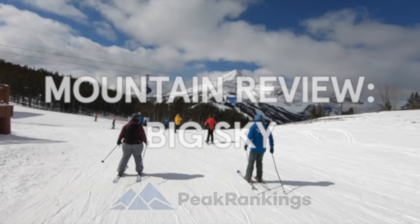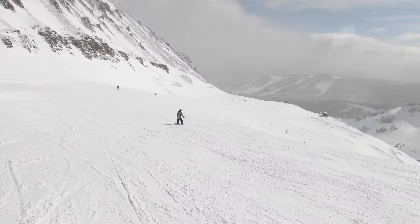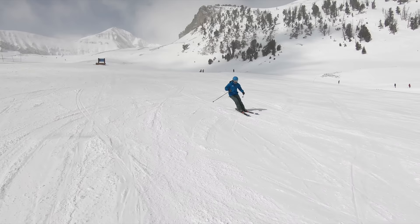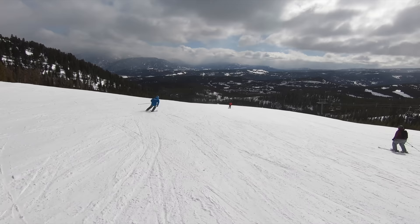Just outside Yellowstone in the heart of Montana's Rockies, Big Sky boasts more than 5,800 skiable acres in one of the most remote locations of any North American ski resort. The mountain offers abundant terrain for skiers of all ability levels, and its iconic Lone Peak makes for a footprint that can't be mistaken. But there's more to a ski resort than just the physical attributes. So how does Big Sky stack up as an overall package?